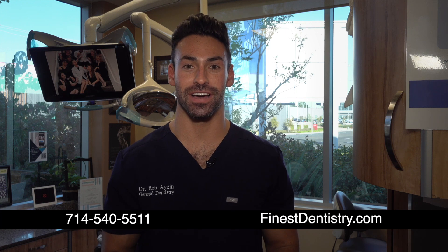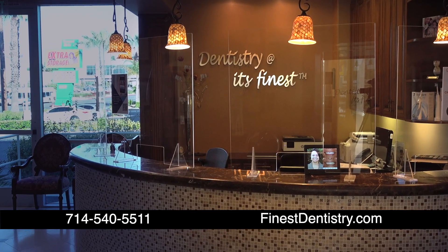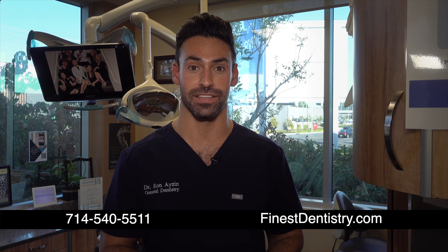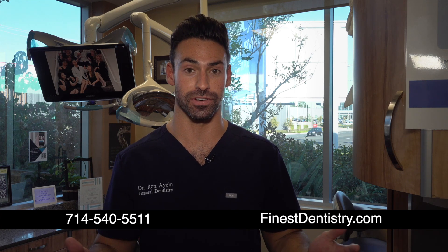Hi, my name is Dr. Ron Eisen here at Dentistry at its Finest in Costa Mesa, California. I'm here to tell you about Teeth in a Day, otherwise known as All on 4. If you've suffered with pain, have broken teeth, can't eat or chew properly, or aren't happy with your smile or the function of your teeth, this procedure is for you.